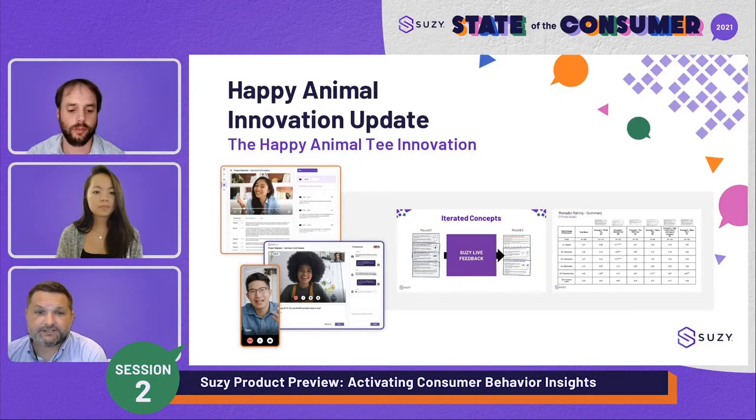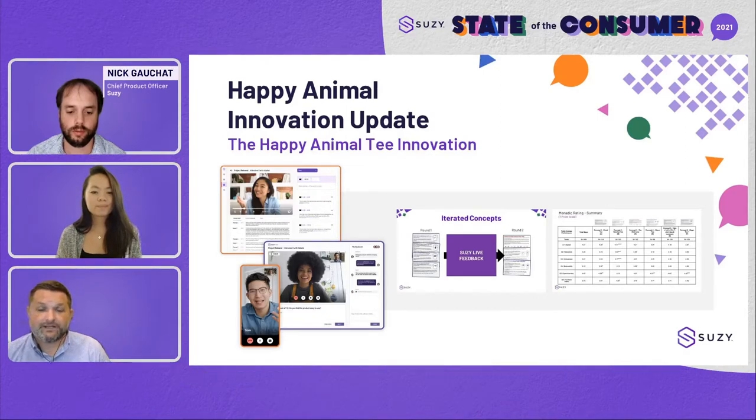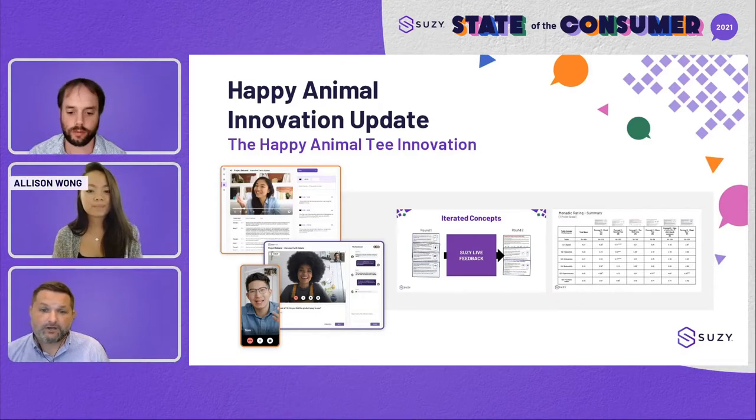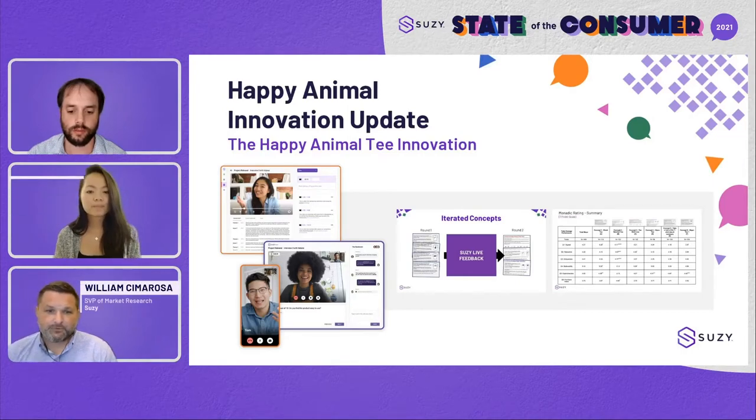Welcome back, everybody, to our second session today. I would like to introduce Nick, our chief product officer, who's going to be talking to you today about our new in-home use test functionality so that Ali and I can show you how we are going to enable you to keep track of the moments that matter and the motivations that matter for your consumer.